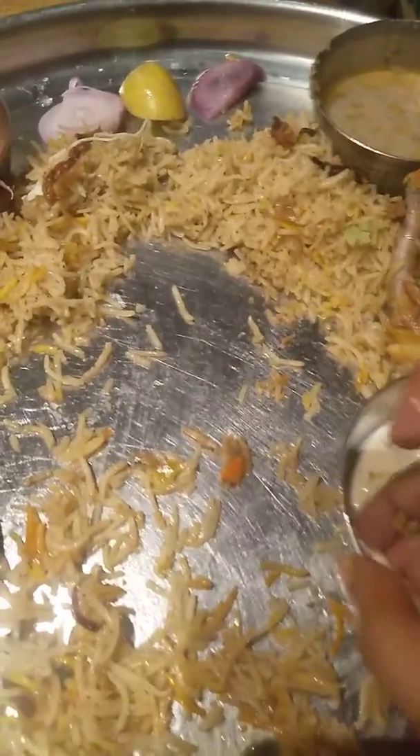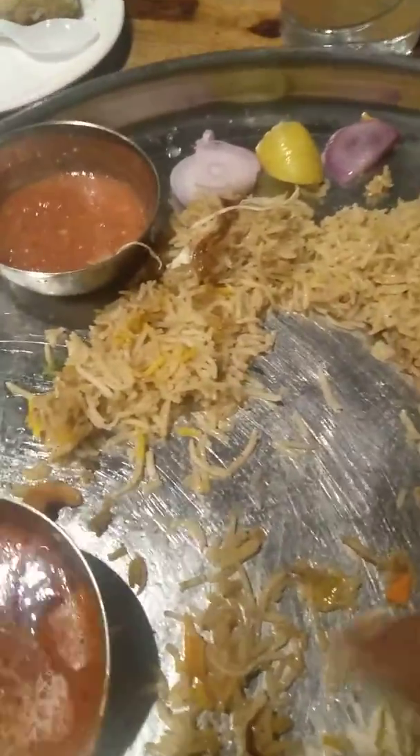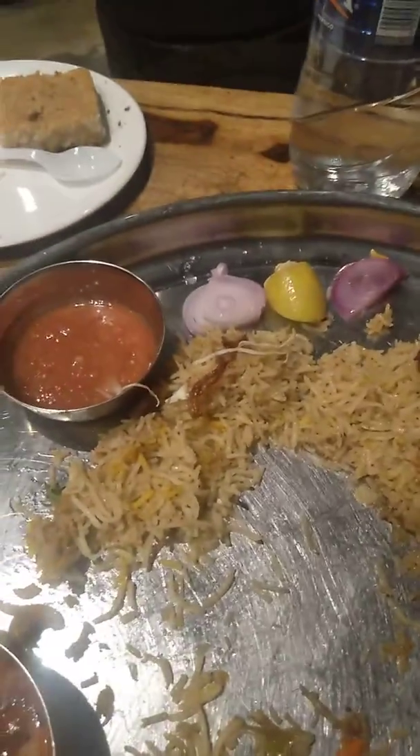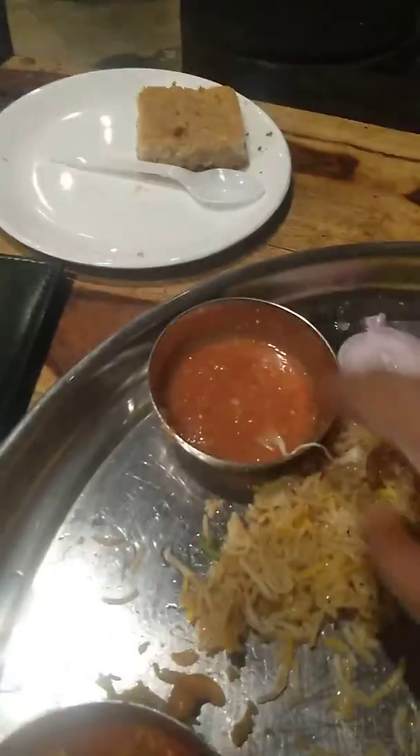This is a mayonnaise and cheese mix — I'm not exactly sure what it is, but it's yummy. I also got complimentary onions and lemon, which is very good as well.